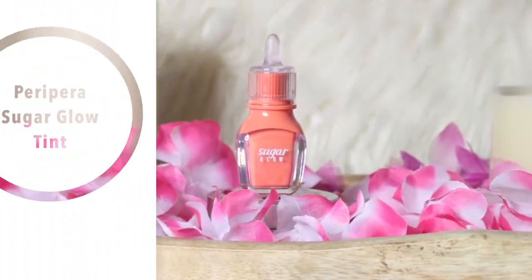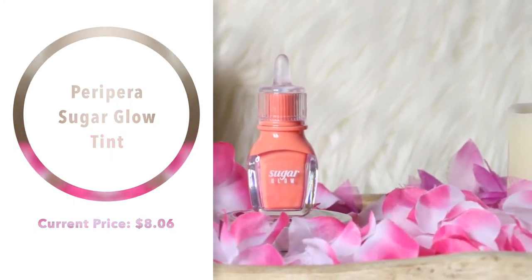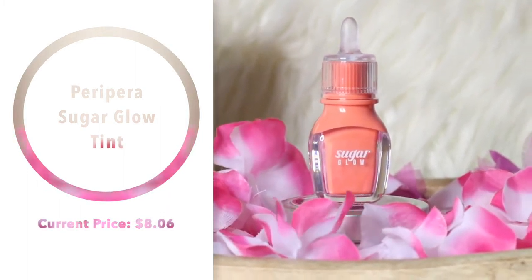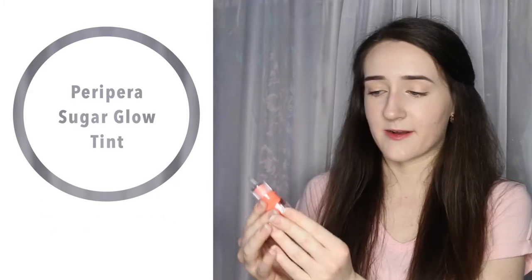Finally, the last thing is the Peripera Sugar Glow Tint — I didn't realize how much Peripera makeup I bought! This is the Sugar Glow Tint in shade number 4, Sweet and Sour. The packaging is adorable. It looked so pretty on the model and I don't know if it's going to look exactly like the picture, but I can't wait to try out these lip tints.